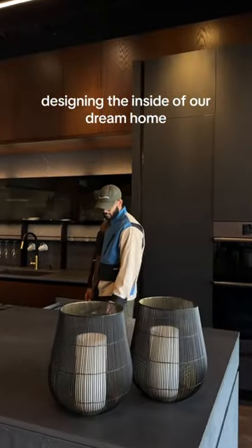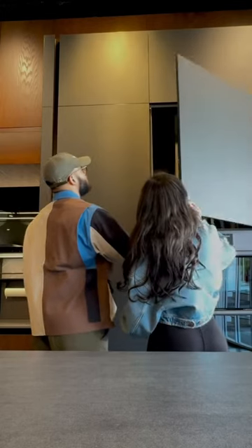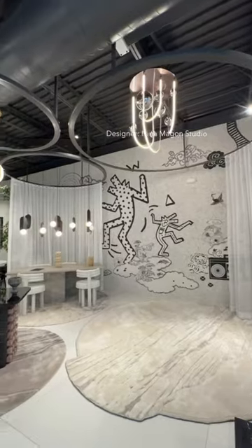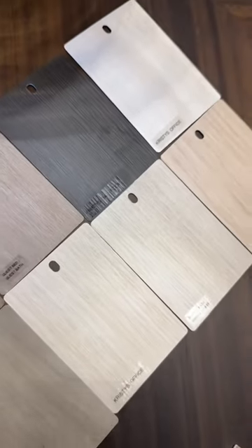The kitchen is the most important part of our home, and if you've been following, you know we're building our dream home right now. Today we finally get to pick some kitchen options. Seeing everything in person makes a world of difference. This is our digital rendering — what we're pretty much aiming for for the kitchen.